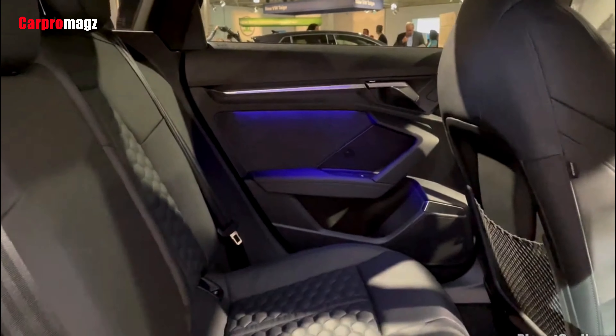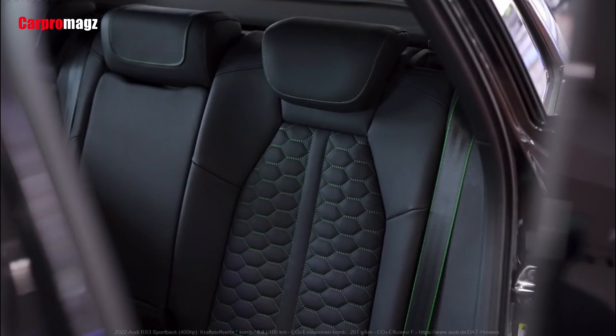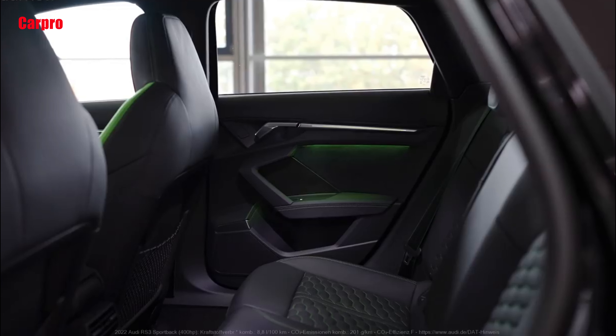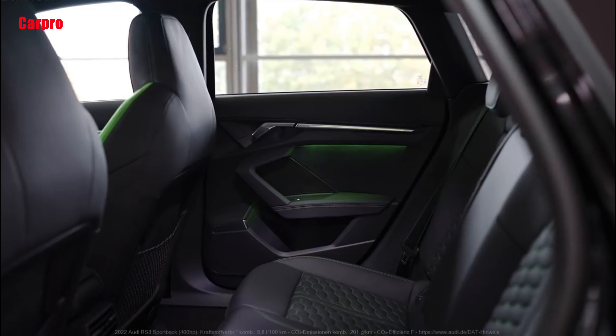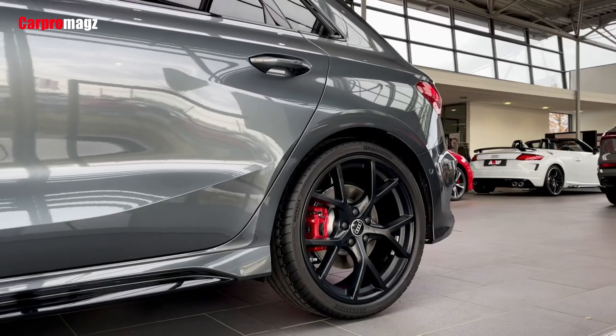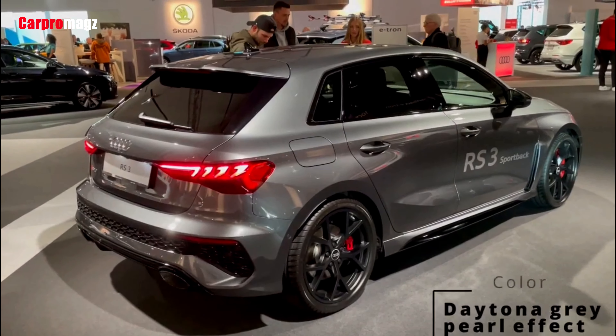For more information about the Audi's crash test results, visit the National Highway Traffic Safety Administration and Insurance Institute for Highway Safety websites. Key safety features include standard forward collision warning and automated emergency braking, standard lane departure warning and lane keeping assist, and available blind spot monitor and rear cross traffic alert.